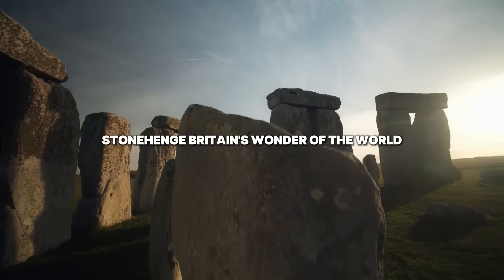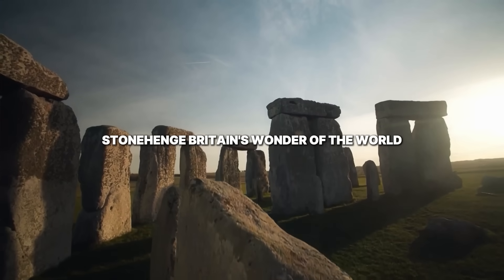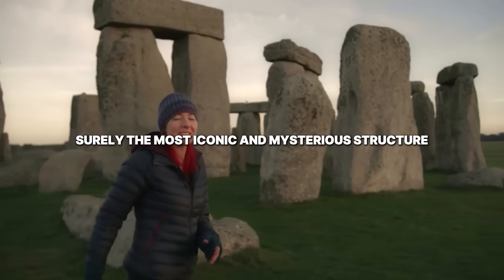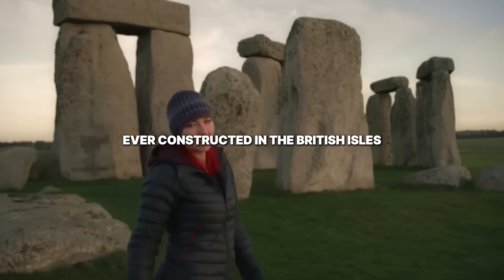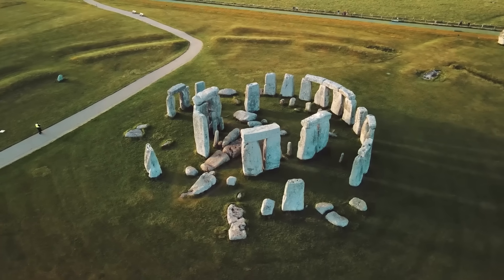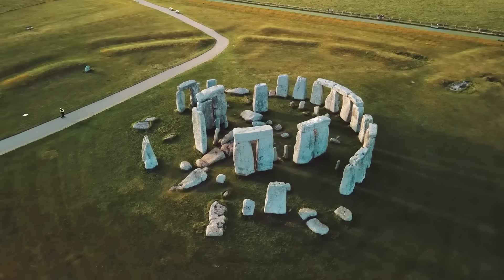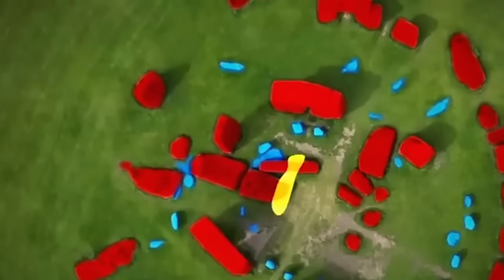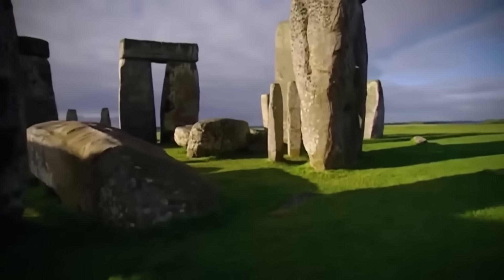Stonehenge, Britain's wonder of the world. Surely the most iconic and mysterious structure ever constructed in the British Isles. There's something buried in the ground near Stonehenge — something huge. We're not talking about a few tools or bones. We're talking about a colossal monument hidden in plain sight for millennia.